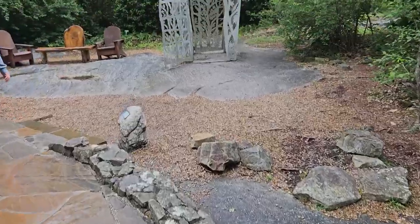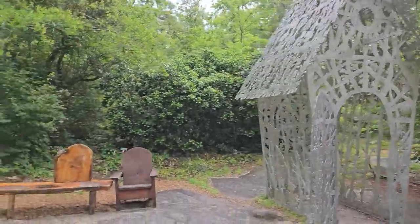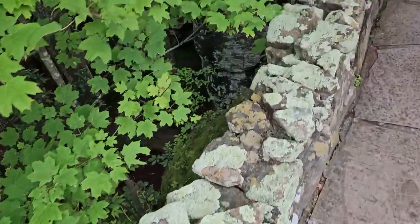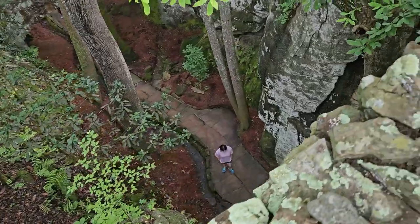Look at the cute little — some type of little church or something, little steeple. It's a birdhouse! Okay. So that's where we were down there.